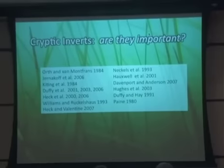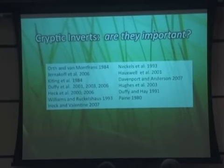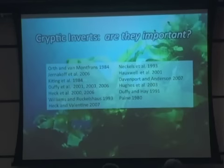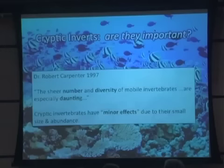But there's a lot we still don't know. Is it reasonable to think that these small, tiny invertebrates are important? From research in temperate ecosystems, the answer is yes. We know that they're important in seagrass beds, in kelp forests, and they're extremely important in rocky intertidal communities and many other ecosystems. However, in coral reefs we really know so little.